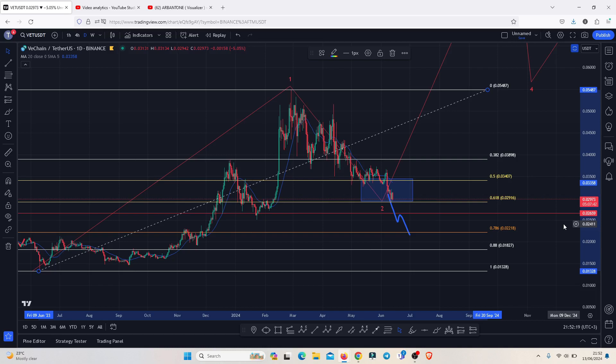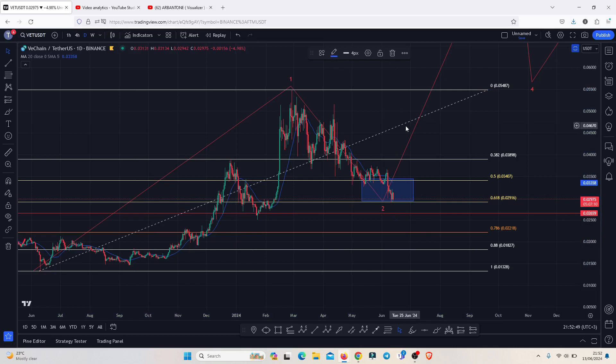As long as we continue holding above the 0.78 fib level, expect higher prices in the formation of that bullish structure. But if we lose the 0.78, I will be watching for darker days on the VeChain chart, where we could see a total retracement of this whole movement taking us back below 0.01328 in a worst-case scenario. Those are my bullish scenarios for when the bull market arrives — I hope this video was helpful, and I hope to catch you on the next one.